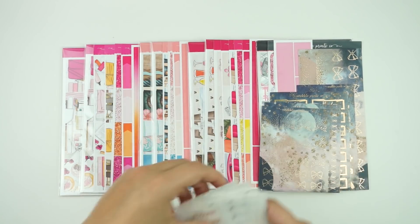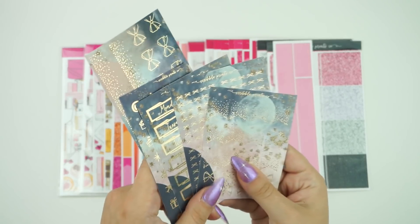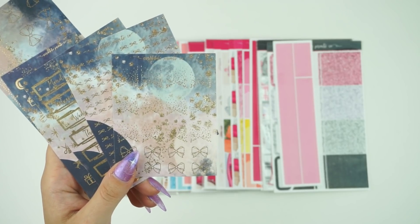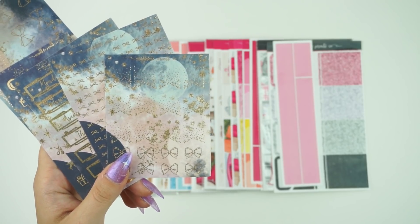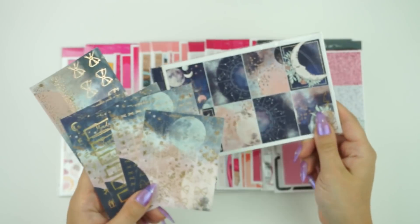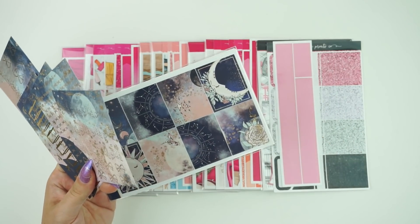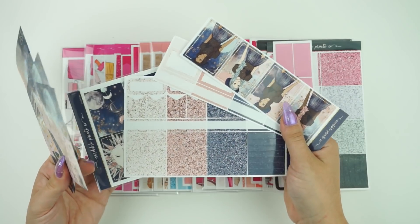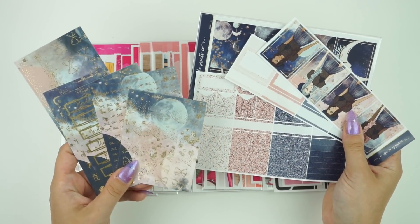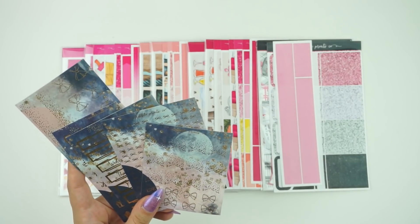We do have quite a few new releases for you today and the first one is already up in the shop — this is the Celestial 2.0 Wiggle. This is on the matte paper that our wiggles have been on. We did have glossy for a while but this one is matte. It does match the artwork for this kit called Celestial, which is available as a mini kit exclusive in the shop currently. The coloring is similar — it's not exact because this is not printed in shop, but it is the same paper and I do think it looks really pretty together still.